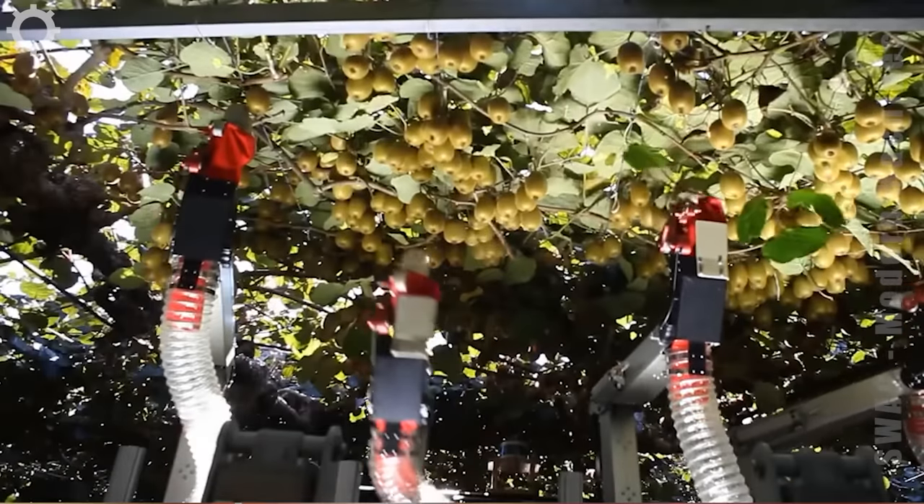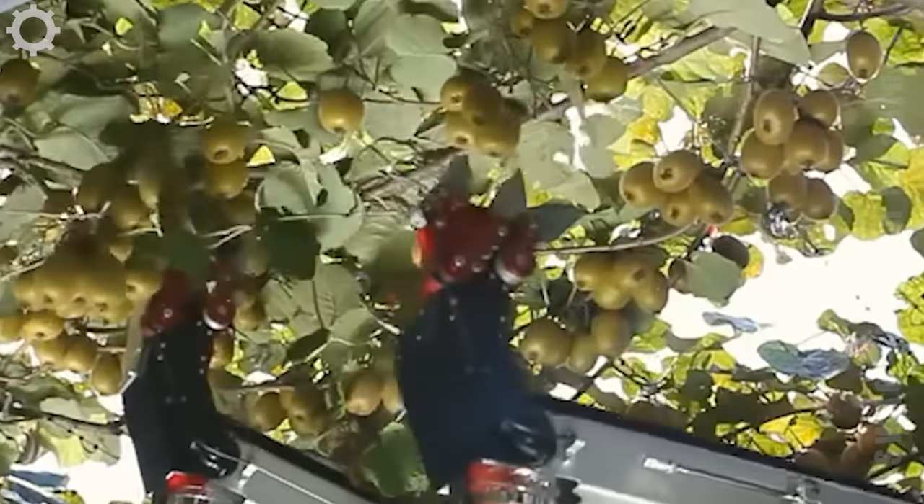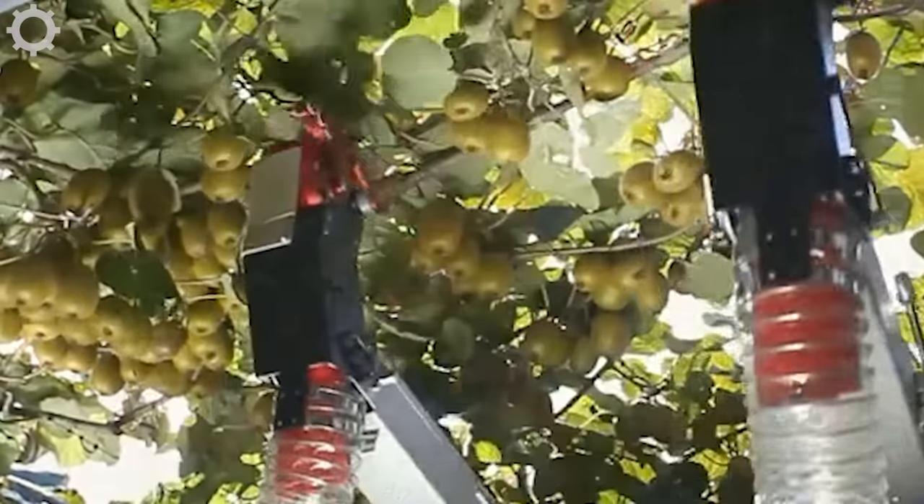This is how people harvest and pollinate kiwi fruit automatically with a robot. Their job is to program the robot to do it.